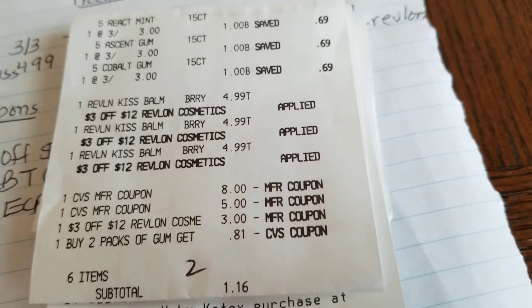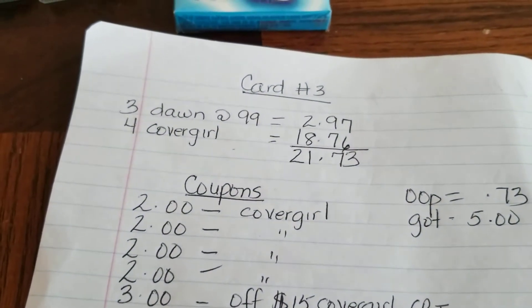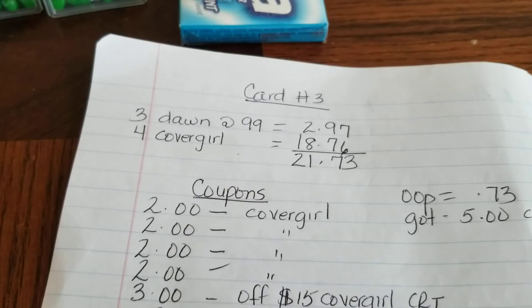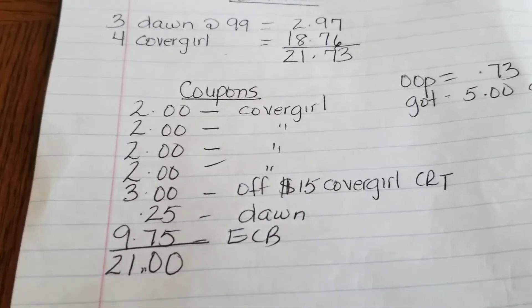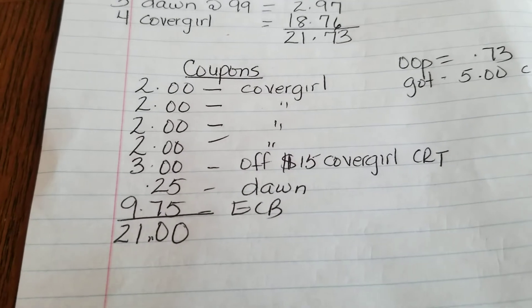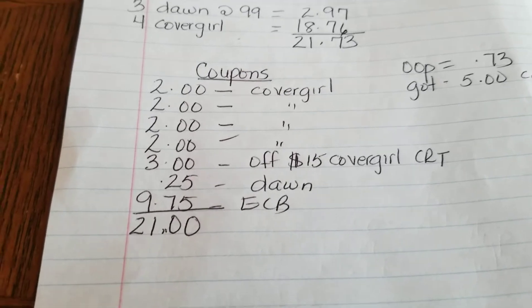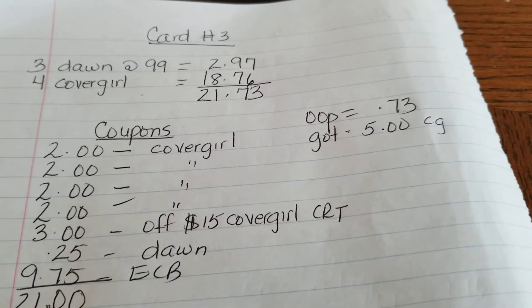I'm still chuckling over the BTGO thing. That concludes card number two. Now on to card number three: three Dawn detergent and four CoverGirl. The subtotal was $21.73. I used four $2 off one CoverGirl coupons, a 3-for-$15 CoverGirl CRT, and the 25-cent Dawn CRT. I rolled $9.75 in Extra Bucks. My out-of-pocket was $0.73 and I got back $5 for the CoverGirl.